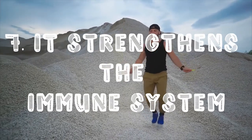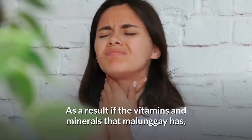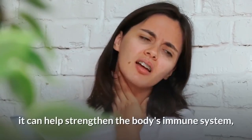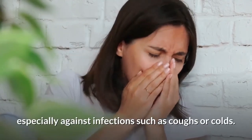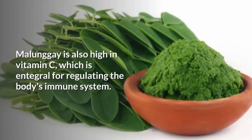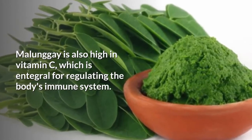Last on our list, it strengthens the immune system. As a result of the vitamins and minerals that malunggay has, it can help strengthen the body's immune system, especially against infections such as coughs or colds. Malunggay is also high in vitamin C, which is integral for regulating the body's immune system.